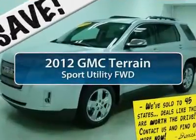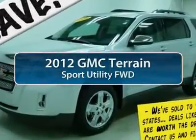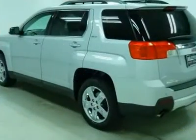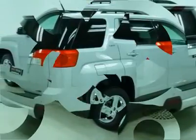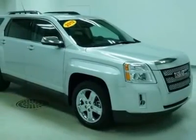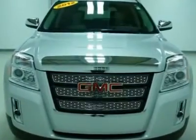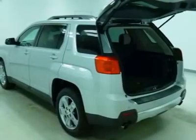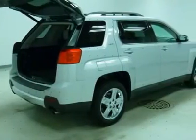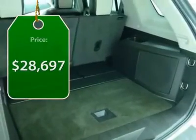The 2012 GMC Terrain. The GMC Terrain combines the benefits of a crossover with the style and functionality of an SUV. Terrain offers uncompromised capability, a balanced stance and a commanding view of the road, letting occupants enjoy a confident driving experience. An EPA estimated 32 highway miles per gallon is not bad either, and it's priced below $30,000.